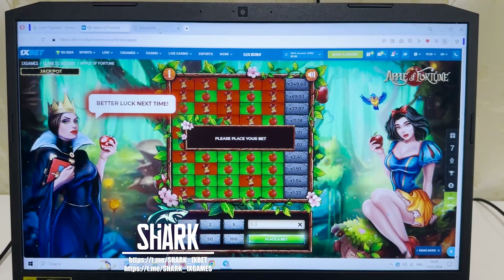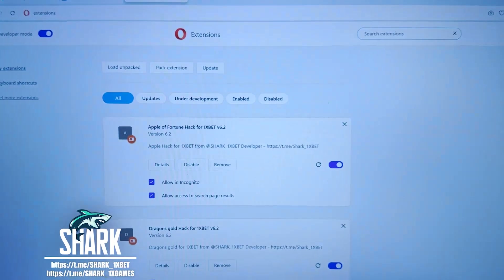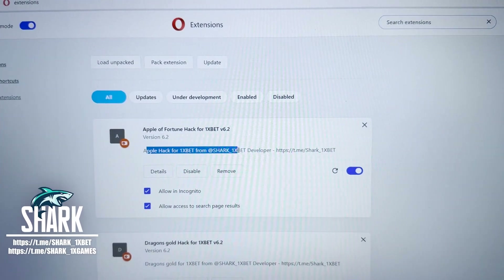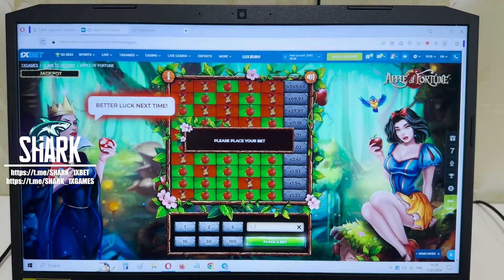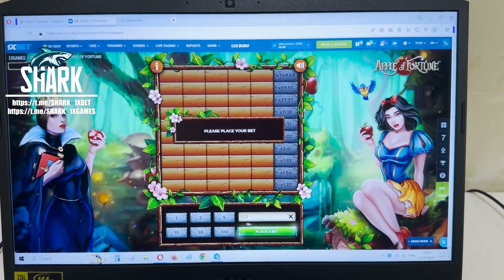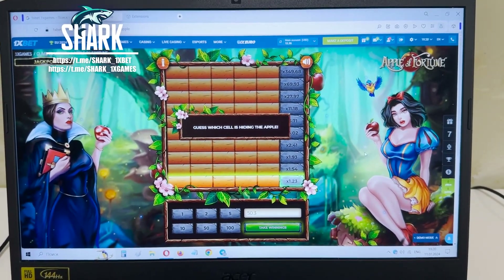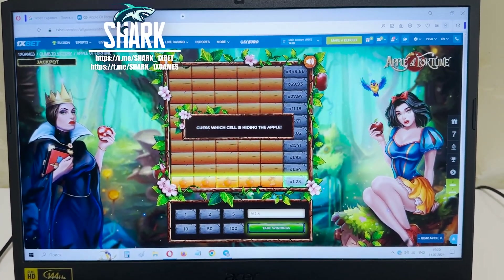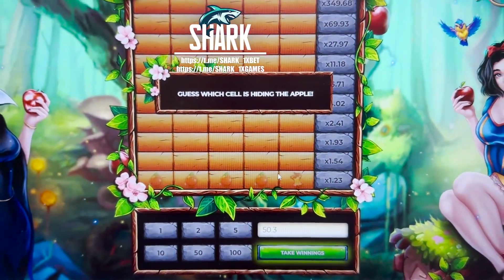No problems my friends — go to the extensions, turn on my hack. Turn on hack, you see: Apple Fortune hack for 1xbet from shark1xbet. Refresh page, place a bet, place and look at how it works. You see my friends, you see where the good apples are and where the bad apples are — press only the good apples.